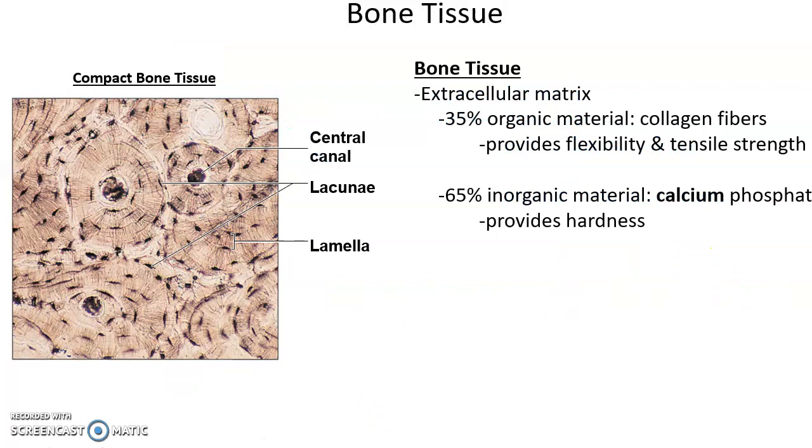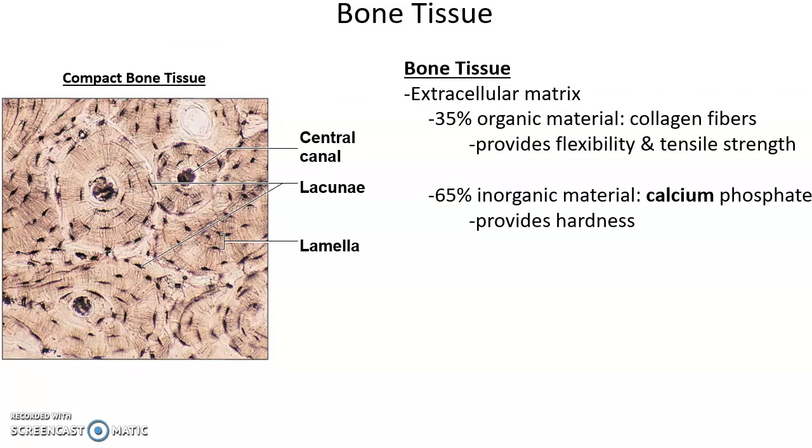Moving on to bone tissue — bone tissue is mostly extracellular material. That extracellular material is 35% organic, which includes collagen fibers that give the bone tissue its flexibility and tensile strength, making it very strong and able to resist forces. The other 65% is inorganic material, primarily calcium phosphate, and these minerals give the bone its hardness.